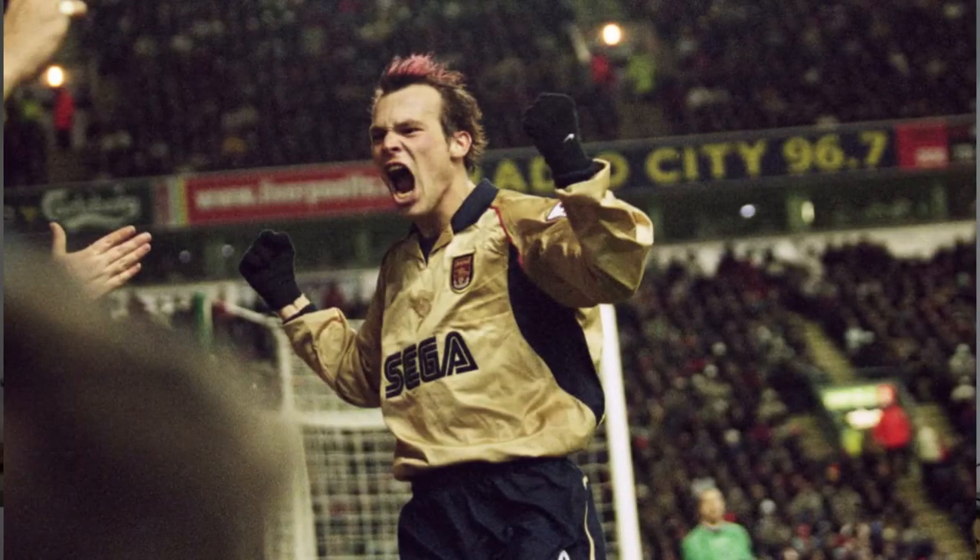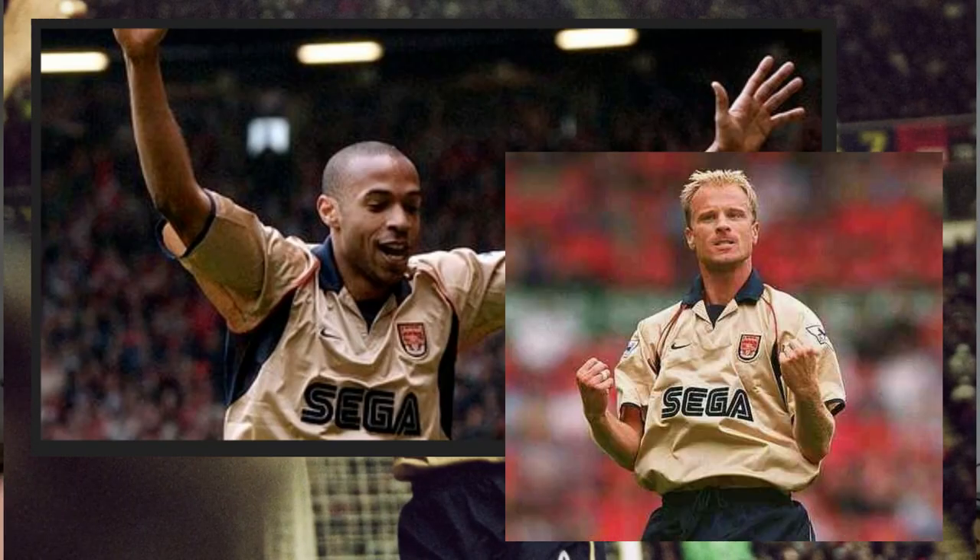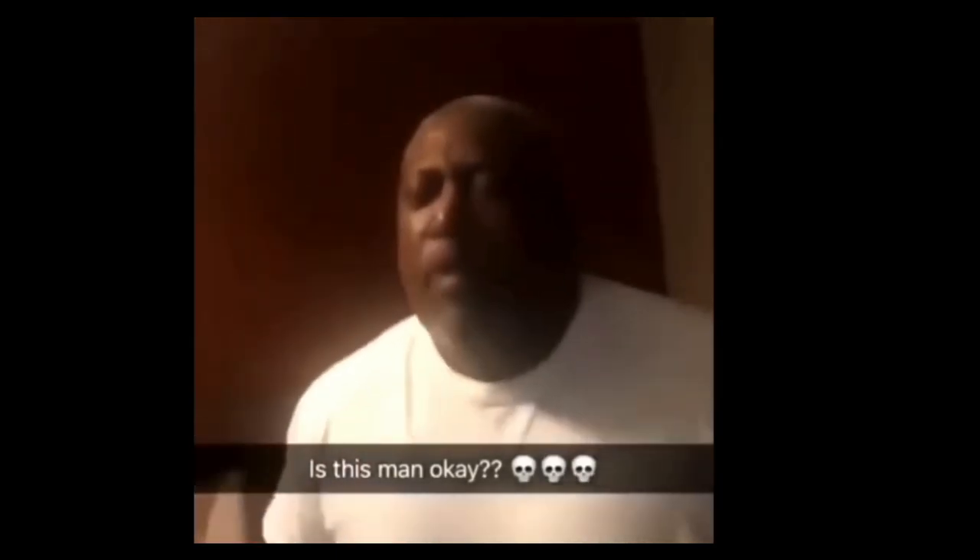This shirt is iconic for certain reasons. It's bloody gold — let's be honest, gold shirts are sexy, just like this Santi Cazorla shirt I own. But this one is iconic because Arsenal, back in the day, were one of the best teams on the planet and we rocked this shirt with pride. This shirt is from the 2001 season and famously Arsenal won the double that season with great iconic players like Ljungberg, Henry, Dennis Bergkamp, and Jeffers.